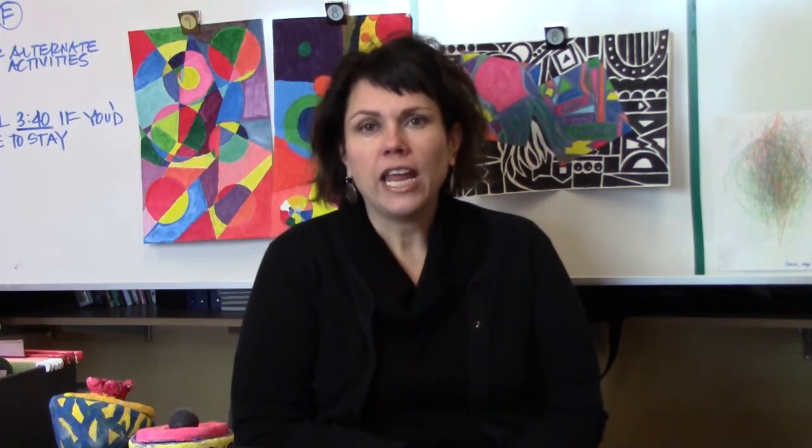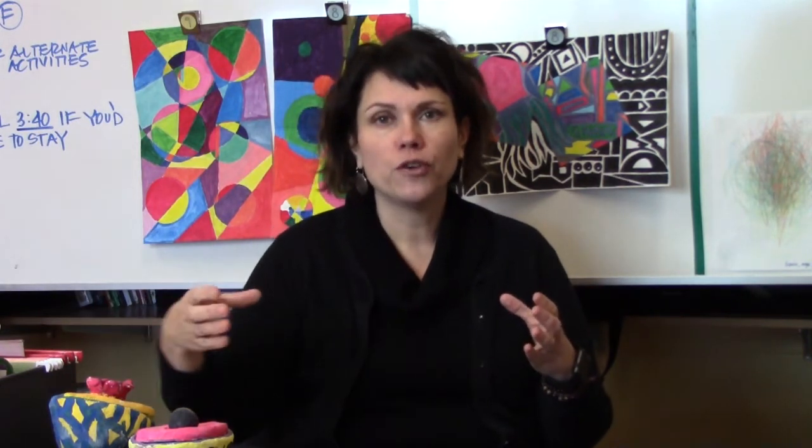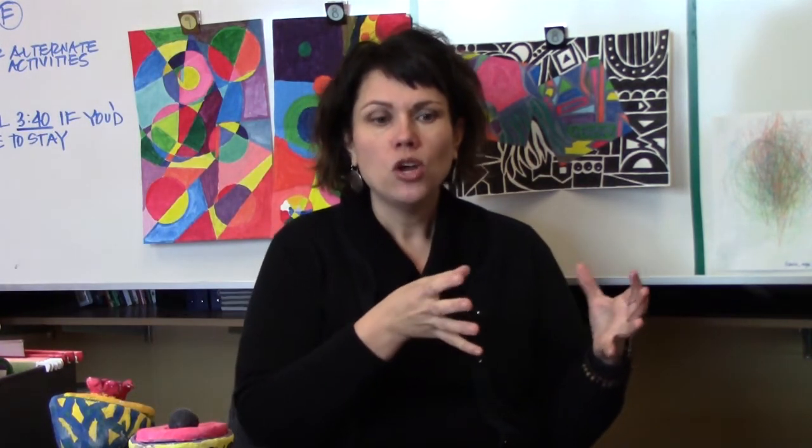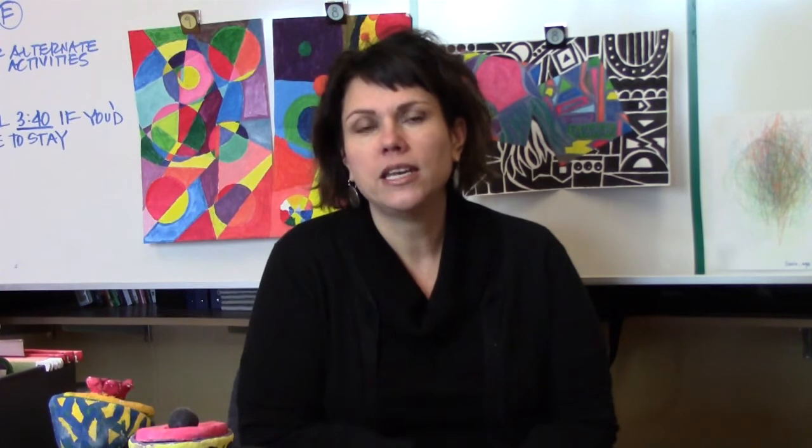My favorite part of teaching Art 8 is seeing those students that came in in grade 7 and just pushing their skills that much further. I kind of know at that point what people like and what they are capable of doing, and I love to push them to that next level.